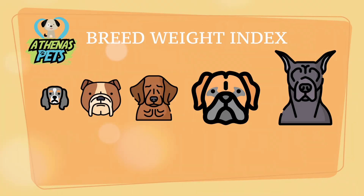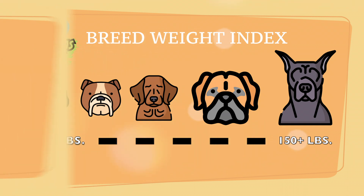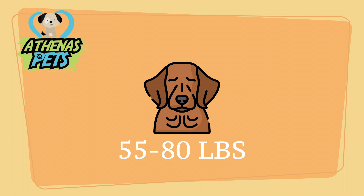As we shift over to physical characteristics, we turn to the Athenas Pets breed weight index. Here, the Chesapeake Bay Retriever is towards the middle when we consider all breeds. Most Chesapeake Bay Retrievers will weigh anywhere between 55 and 80 pounds.